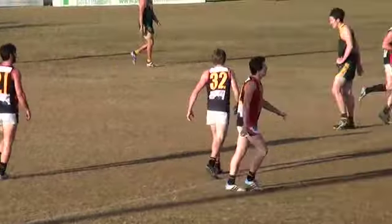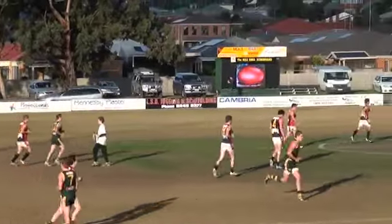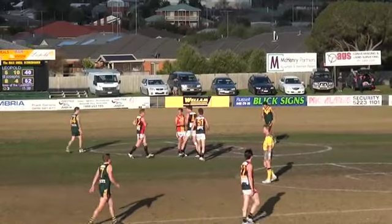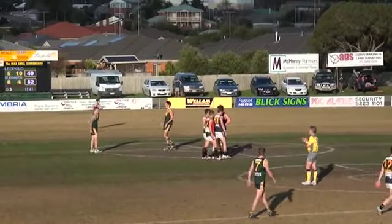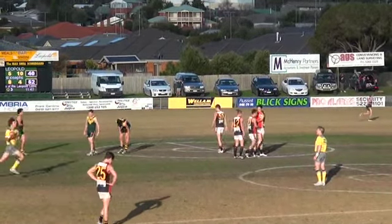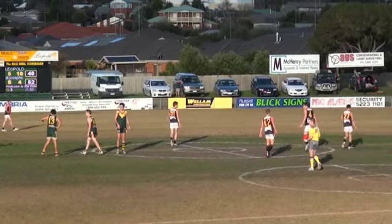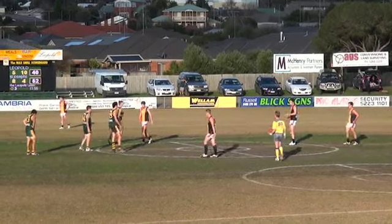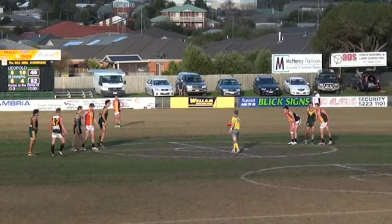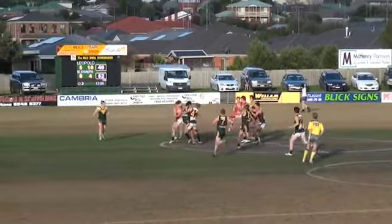I don't know what you guys think, but it seemed to me that Leopold had control of the footy for the last passage. That's what's hurt Leopold this game — I reckon this quarter alone they'd be pushing close to double figures inside 50s. Joey's might have had a couple this quarter and they get a goal out of it. I just think the difference, even throughout the game, is Joey's seem to have better foot skill going forward. They're really succinct with hitting their targets, more so than Leopold, who seem to just scrap it forward. Joey's have led all day out of the middle.